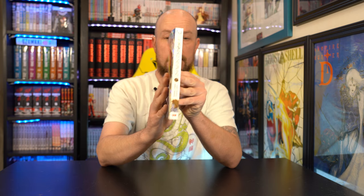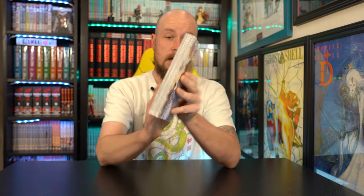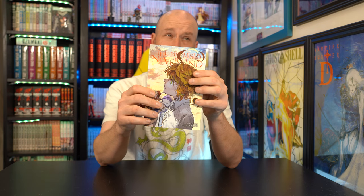Promised Neverland — got volume 19 here, finally came in. They had a really sweet sale going on and I'm finally going to start binging it. I'm enjoying the anime. I was waiting out on volume 6 because that really messed it up for me, but now I can read all 19 in order and then just wait for the last two, I think.